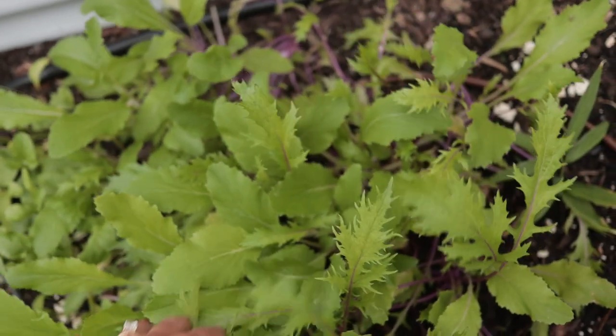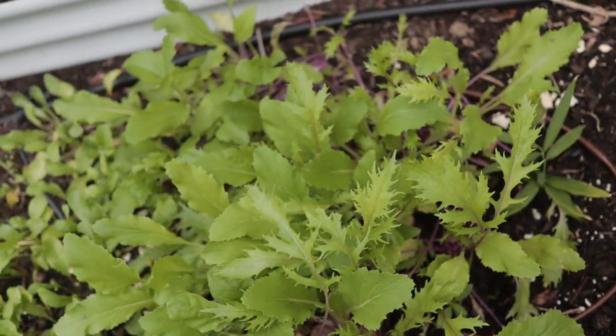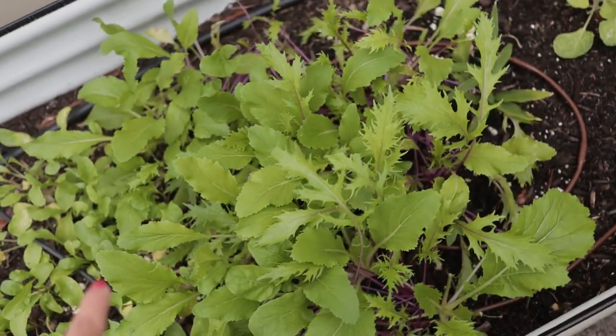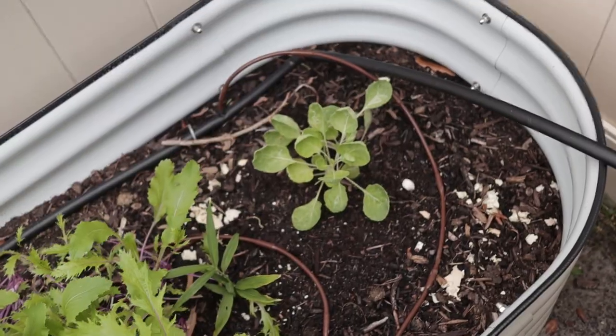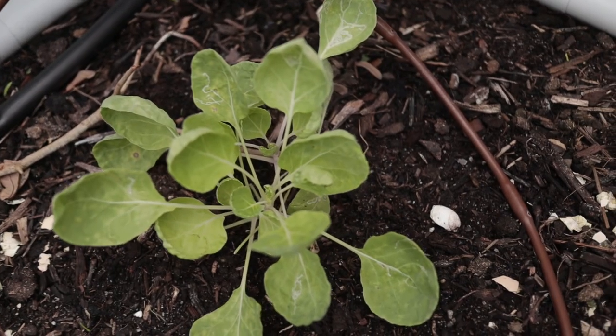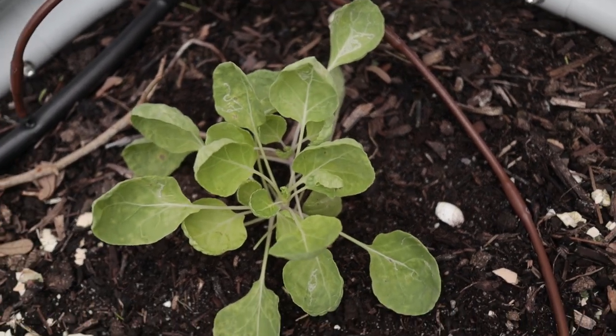I also have another salad green — I can't exactly remember the name, it's an Asian salad green but it has a nice mustardy kind of flavor, not as pungent as the other mustard I have growing. I'll pop the name on the screen. I actually really like this one as well.